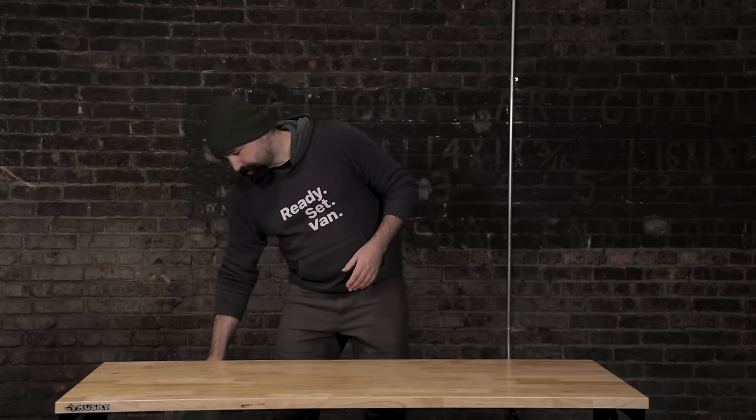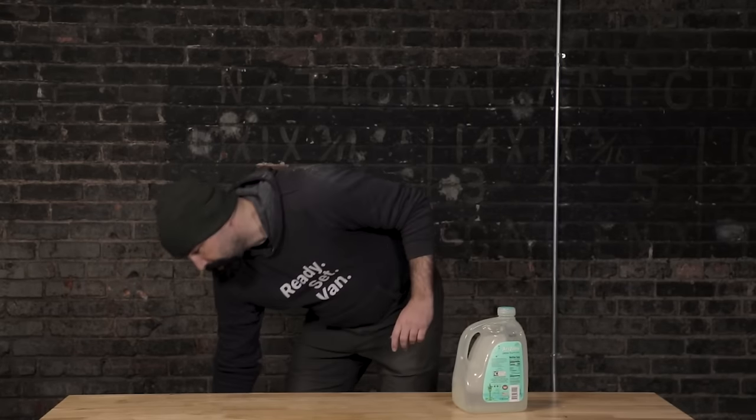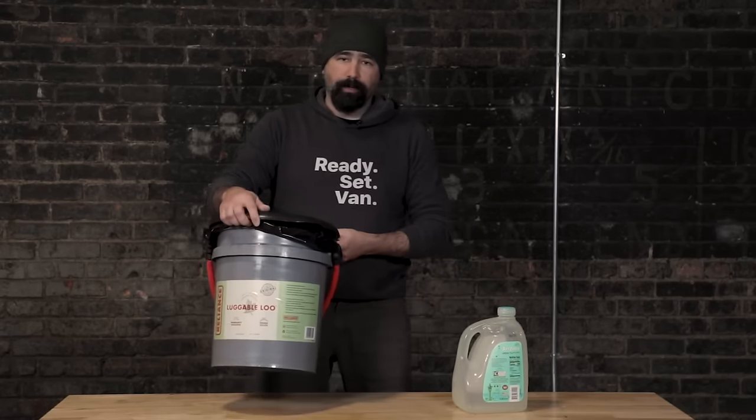It wouldn't be right to talk about bathroom solutions for van life without first talking about the pee bottle. Works great, it's incredibly cheap, works better if you're a man. A surprising number of people just rock one of these, making sure that they're near a Starbucks or a public restroom when they've got to do number two. A good combination is to take this and add in one of these fellows.